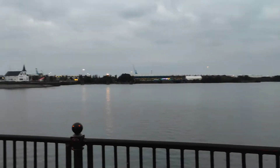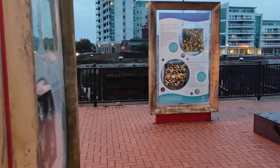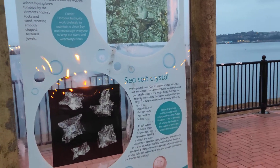People pass time here in the evening. This is sea washed glass and sea salt crystals.